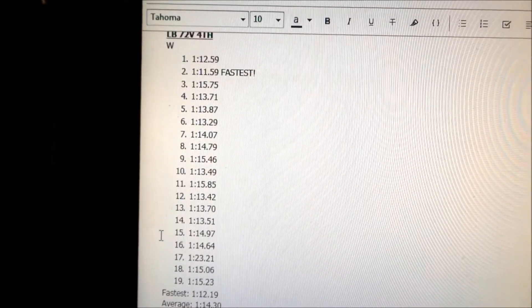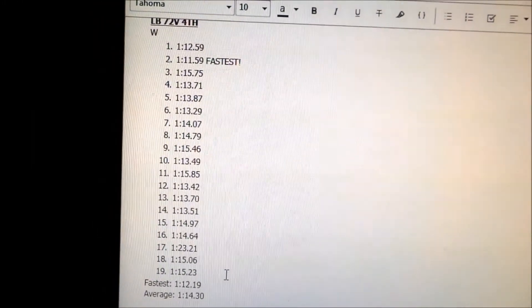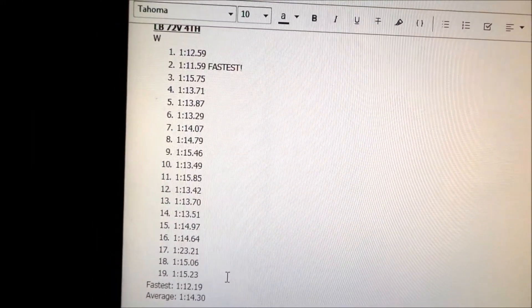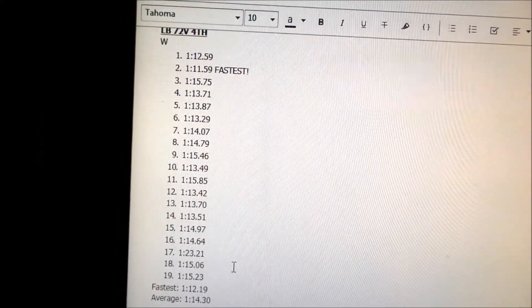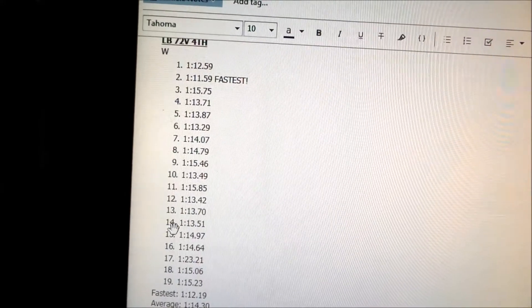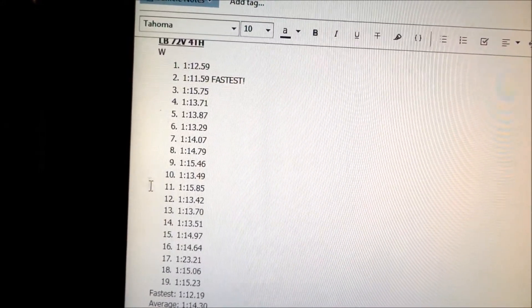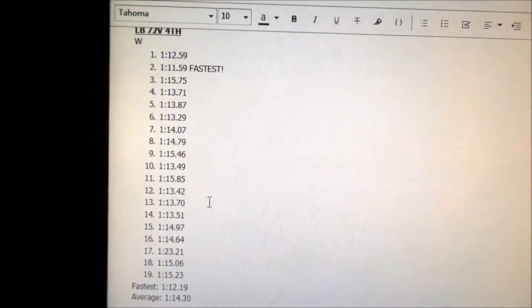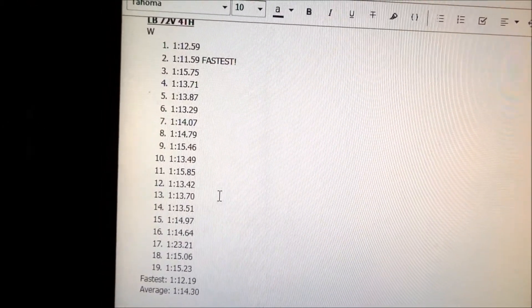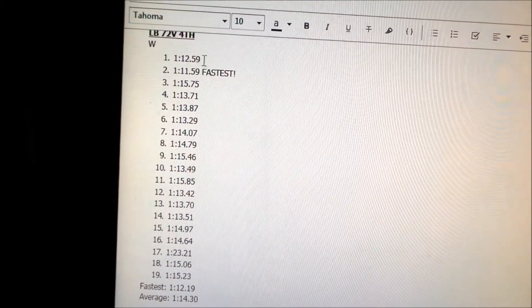We were doing 1:15s by the end — I actually commented in the video that it felt about as fast as the Suron battery, and that looks like it was true. We were pulling 1:15s on average at the tail end. The bike is definitely faster when the battery has more charge in the beginning, which is why we were able to pull those faster times early.